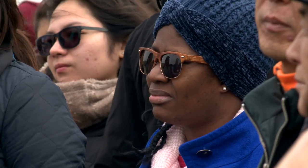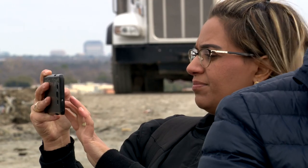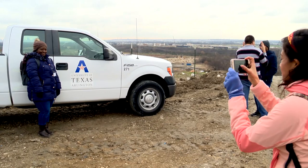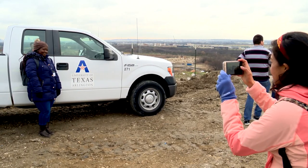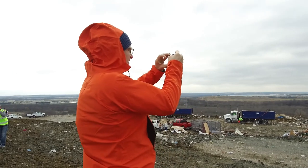This landfill is one stop for these students participating in the International Solid Waste Association's Winter School, hosted by the University of Texas at Arlington. We're in the process of constructing new landfills, so I want to learn more about how they're actually operated.